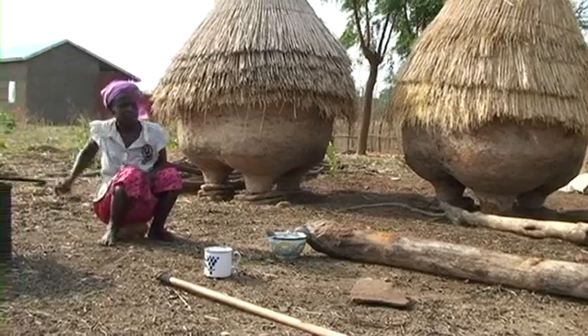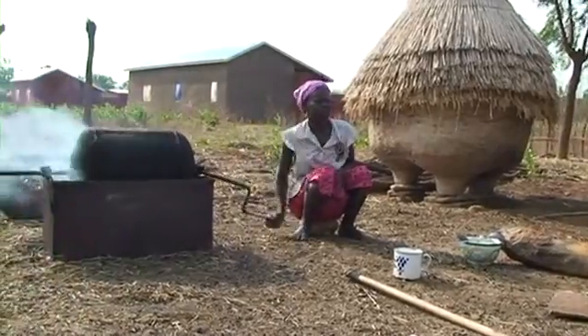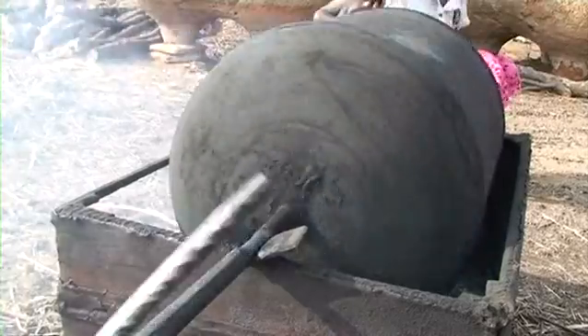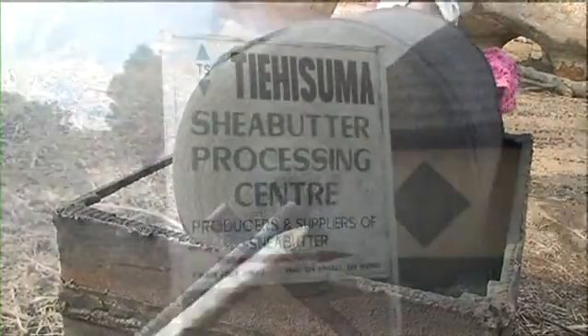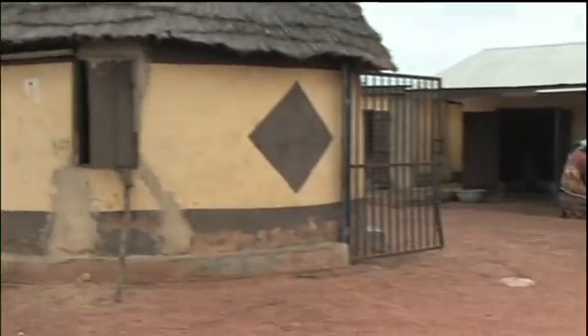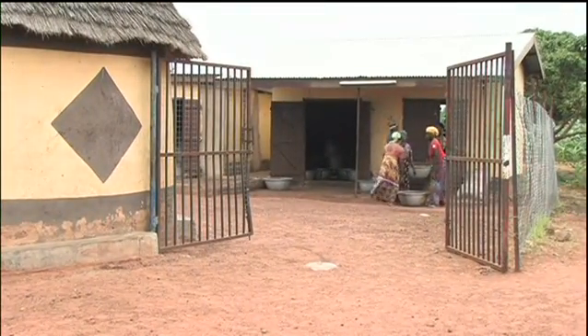Shia nut processing is a common skill that mothers pass down to daughters, from one generation to the next. The Tihisuma Shia Butter Processing Centre in Tamale is based on these traditional skills, and forms a focal point for social activity while increasing efficiency and capacity.